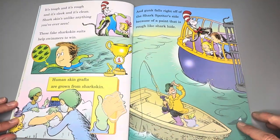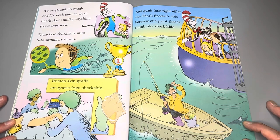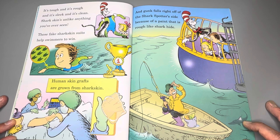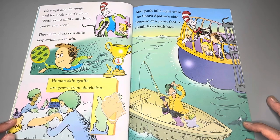It's tough and it's rough and it's sleek and it's clean. Shark skin is unlike anything you've ever seen. These fake shark skin suits help swimmers to win. Human skin grafts are grown from shark skin. And gunk falls right off of the shark spotter's side because of the paint that is rough like a shark's hide.